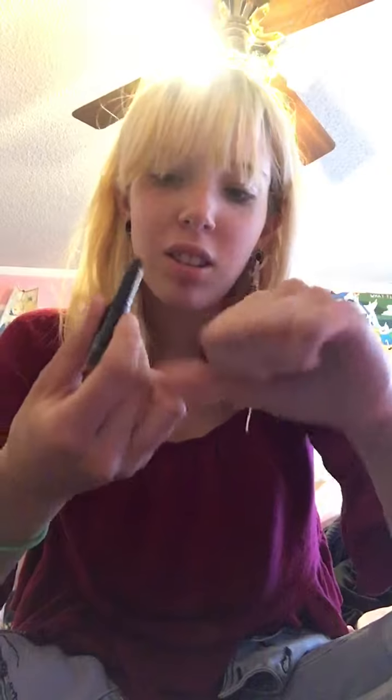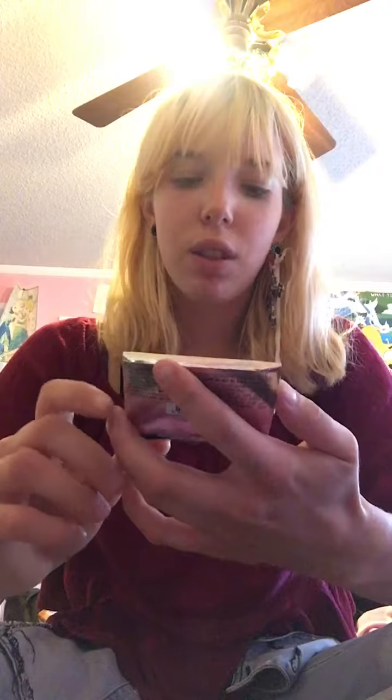Next I have a Trystique mini matte lip crayon in the color Tuscan Wine. It's cute — looks like a little pencil. It's a really pretty, nice red color. I like that.